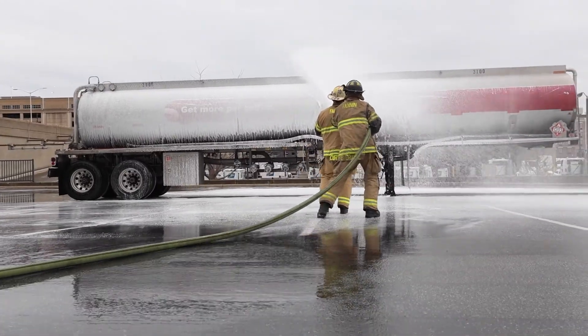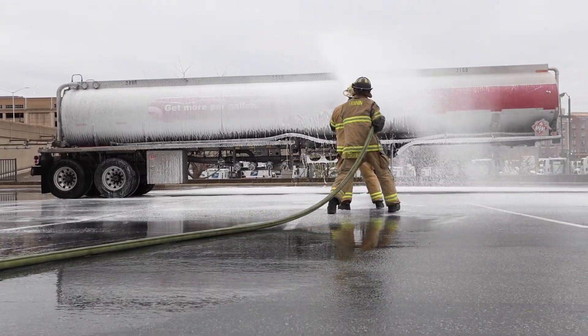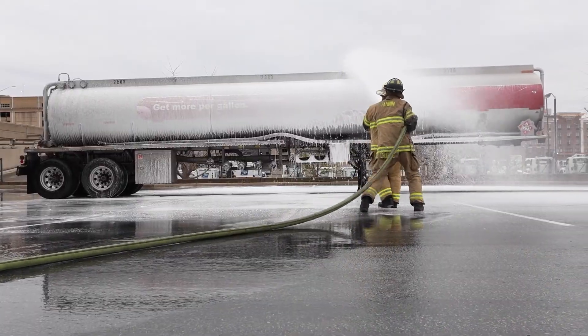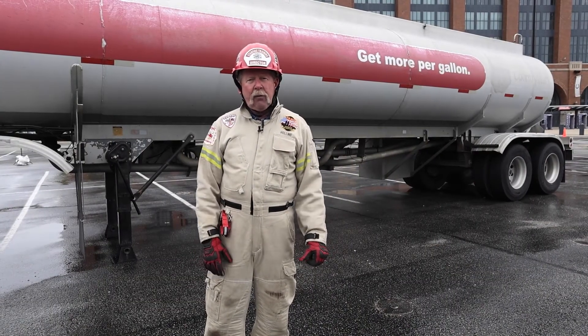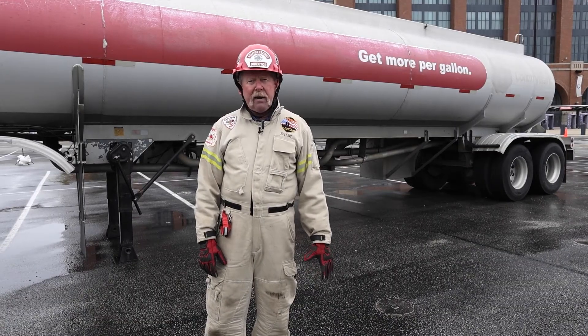That's how you need to look at these situations with fires under or around a gasoline tanker trailer. This is Lee Hollins. Thank you for watching Fire Engineering's Training Minutes.